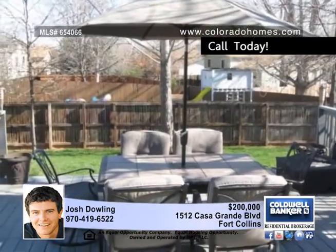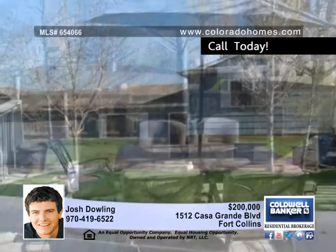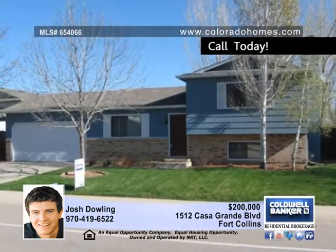Entertain on the huge backyard deck with views of the foothills and a park. Don't miss this ideal midtown location that's very close to Rossboro Park, schools and dining.